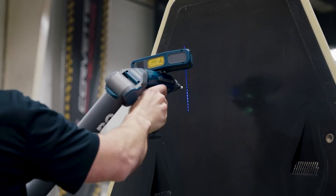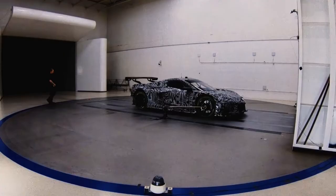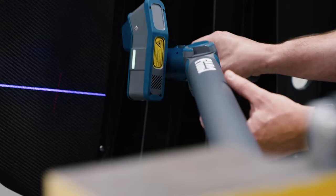The metrology solutions provided by Faro Technologies are used from the earliest stages of our aero development, reverse engineering and supportive design, and inspecting fixturing and molds before we start manufacturing.